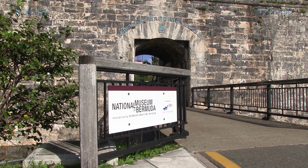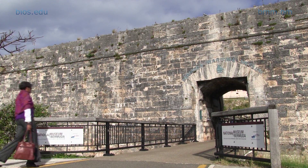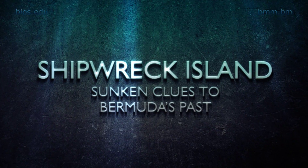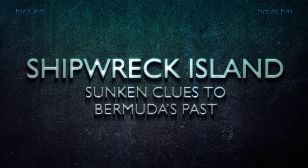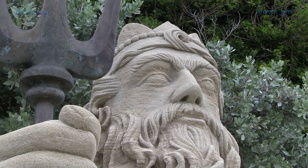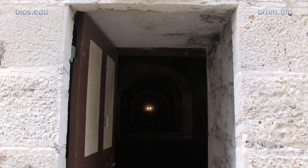Hi, I'm Elena Strong, curator of the National Museum of Bermuda. If you've enjoyed learning about the Warwick, please visit us at the Royal Navy Dockyard and visit our new upcoming exhibit, Shipwreck Island: Sunken Clues to Bermuda's Past. The exhibit explores Bermuda's early beginnings from 1505 to 1684 through her shipwrecks.